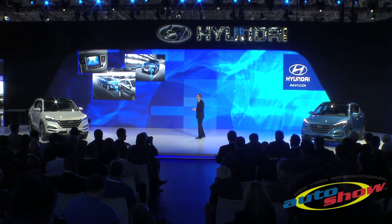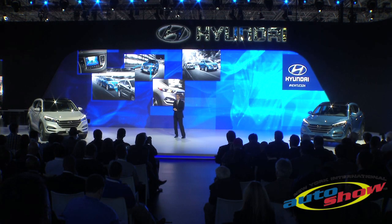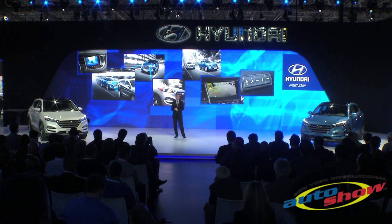Additional safety features include lane departure warning, dynamic bending headlamps, blind spot detection, rear cross-traffic alert, lane change assist, and backup warning sensors.